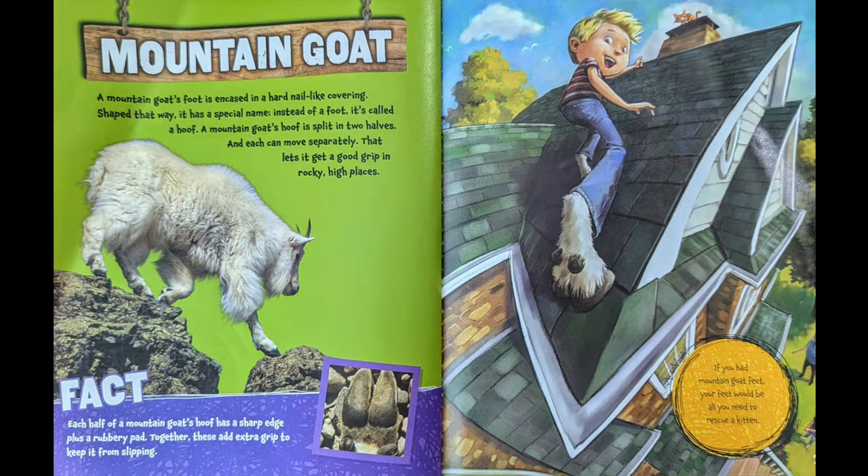Mountain Goat. A mountain goat's foot is encased in a hard nail-like covering. Shaped that way, it has a special name — instead of a foot, it's called a hoof. A mountain goat's hoof is split into two halves, and each can move separately. That lets it get a good grip on rocky, high places.